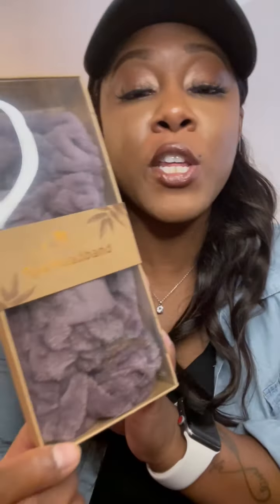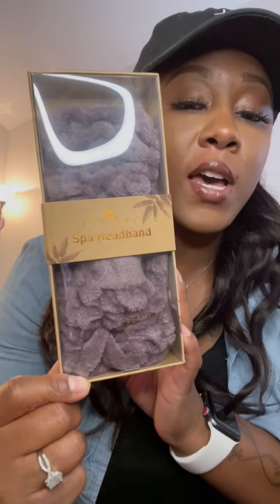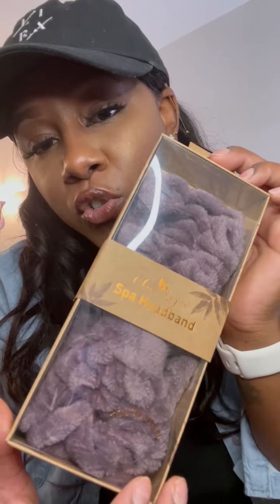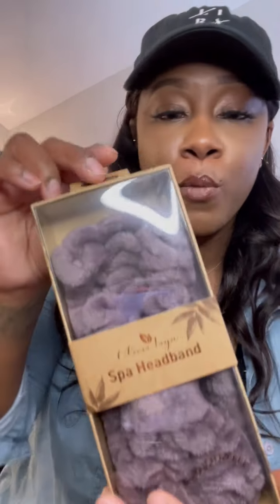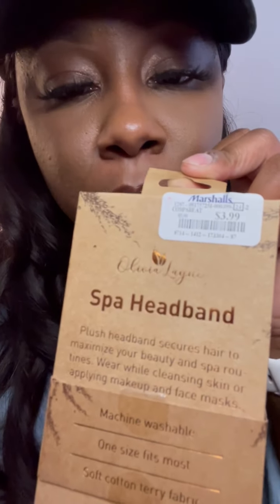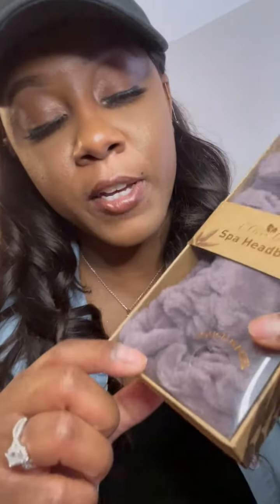Another item I have is this Spot hairband. I normally use these before I do my makeup so my hair won't get in the way, or when I'm doing my nightly facial routine. It comes in this little wood box and the color I have is purple or lavender — super cute. It looks like it's going to be soft. This is from Marshall's for $3.99. They have a little opening so you can try it before you buy it, and it is soft.